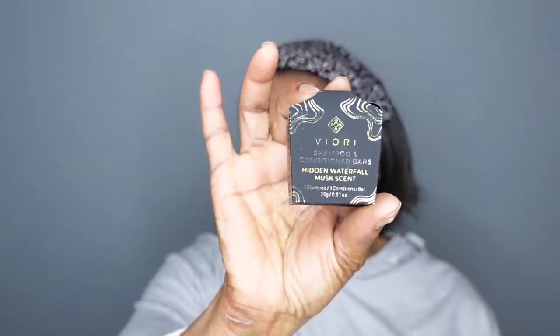All Viore products are 100% vegan, pH balanced, cruelty-free, and sustainably and ethically sourced. They're made without plastic, sulfates, parabens, or phthalates. The brochure says the bars leave hair surprisingly clean and conditioned despite being eco-friendly. This is not full size, so it will go in a giveaway.